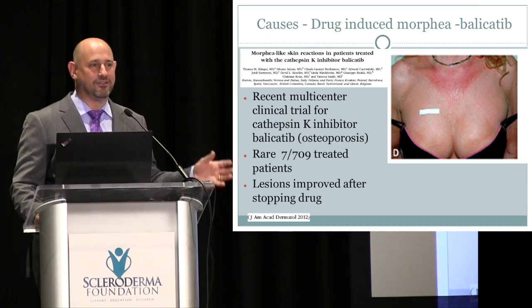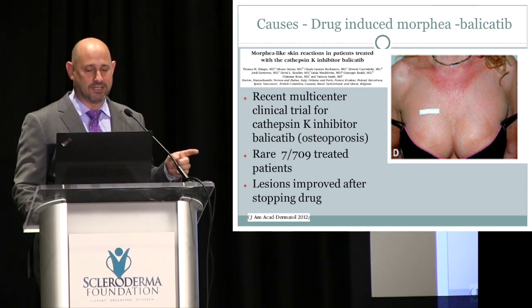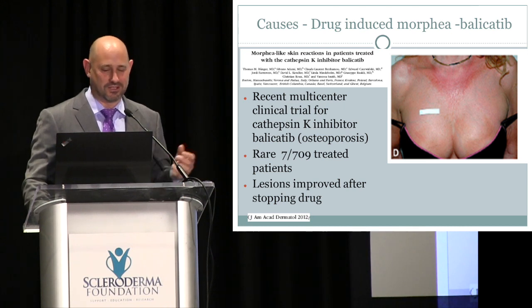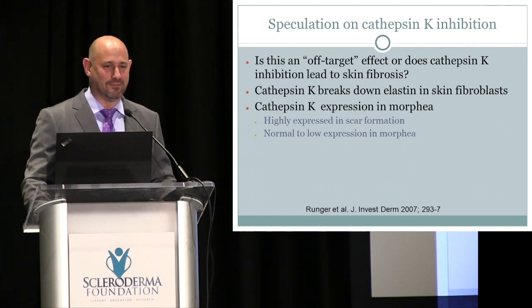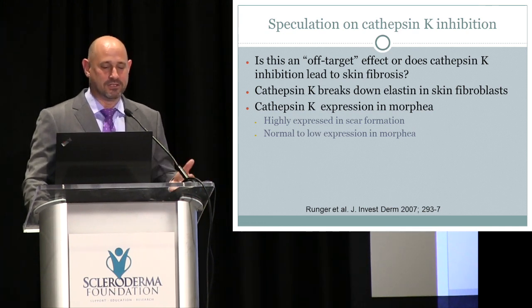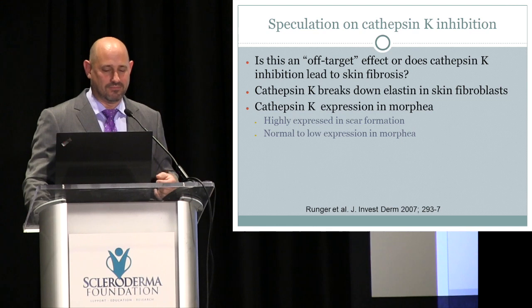We don't know whether the morphea-like reaction was due to this specific molecule — cathepsin K — or off-target effects. Cathepsin K is mainly expressed in bone; it is expressed in scars but not highly expressed in morphea tissue. A similar drug is now being studied for osteoarthritis, so it will be important to monitor for these same problems. Once you know what to look for, you can stop the study quickly if the problem recurs.